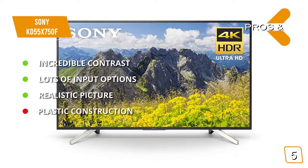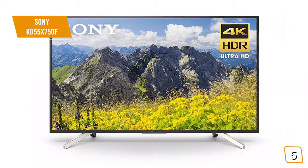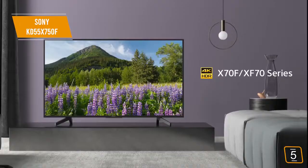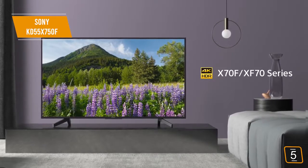For the cons, the plastic construction of this TV is prone to cracking, especially in the rear. This Sony Smart LED TV delivers a 4K Ultra HD picture that is very clear and detailed as a whole. Whether you're playing video games or watching a movie, you will be sure to appreciate what it has to offer.